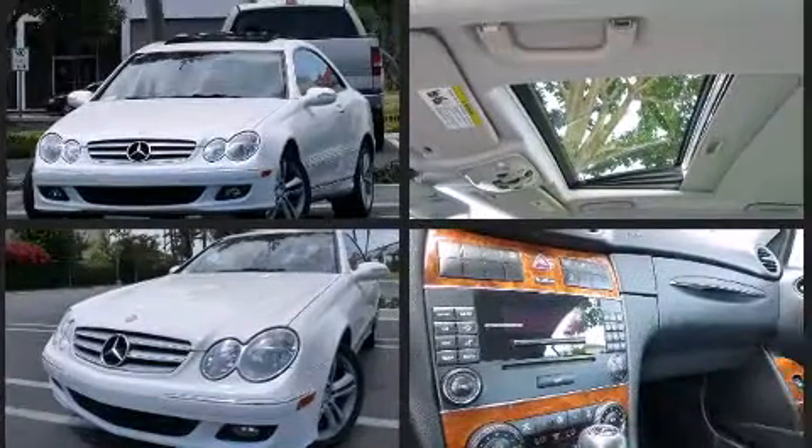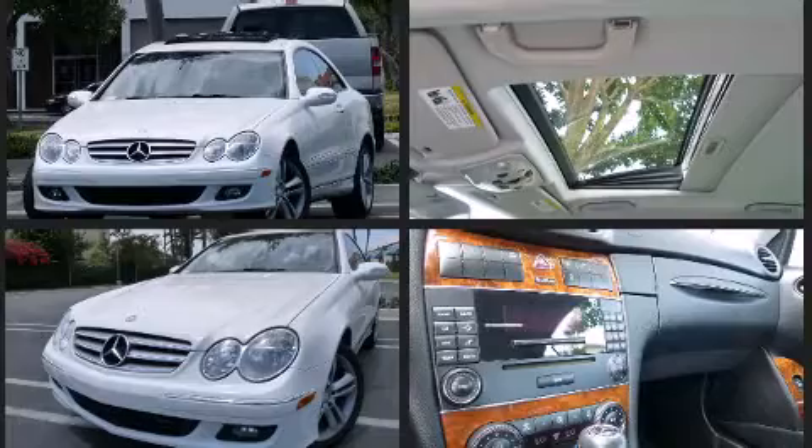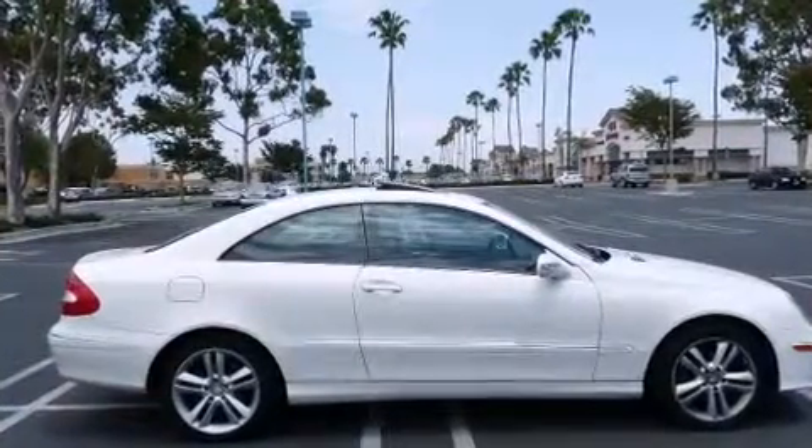Top features include remote keyless entry, leather upholstery, power front seats, front dual-zone air conditioning, front fog lights, rain sensing wipers, and power windows.